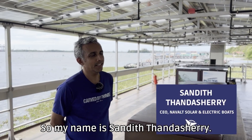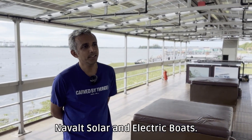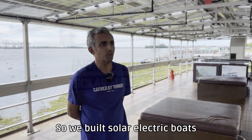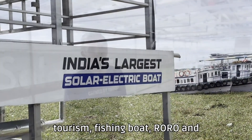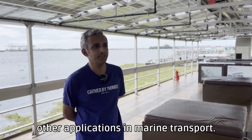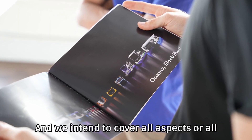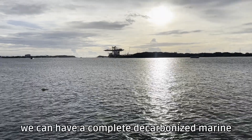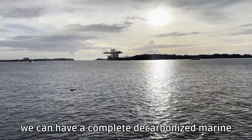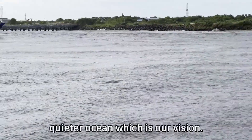My name is Sandeer Thandasheri. I am the founder CEO of NAVALT Solar and Electric Boats. We build solar and electric boats for public transport, tourism, fishing boats, rowboats, and other applications in marine transport. We intend to cover all aspects of marine transport so that finally we can have a complete decarbonized marine transport and thereby have a cleaner and quieter ocean, which is our vision.